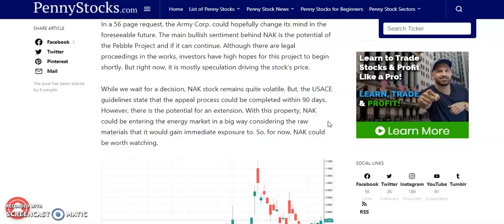NAK stock remains quite volatile, but the USACE guidelines state that the appeal process could be completed within 90 days. However, there is a potential for an extension. With this property, NAK could be entering the energy market in a big way considering the raw materials that it would gain immediate exposure to. So for right now, NAK — could it be worth watching? Let's take a look at the charts.